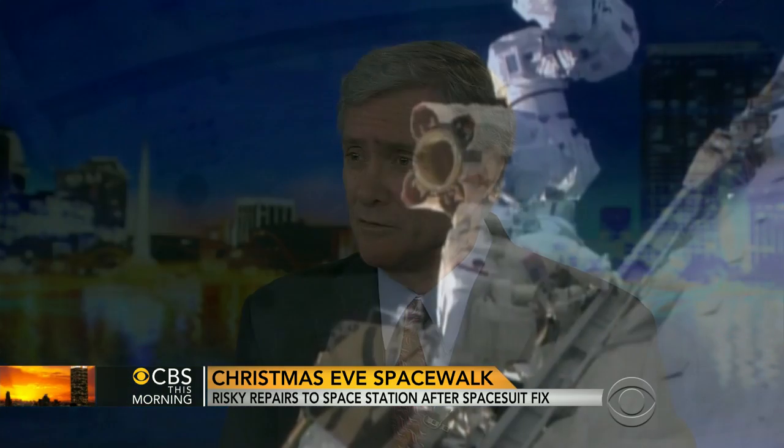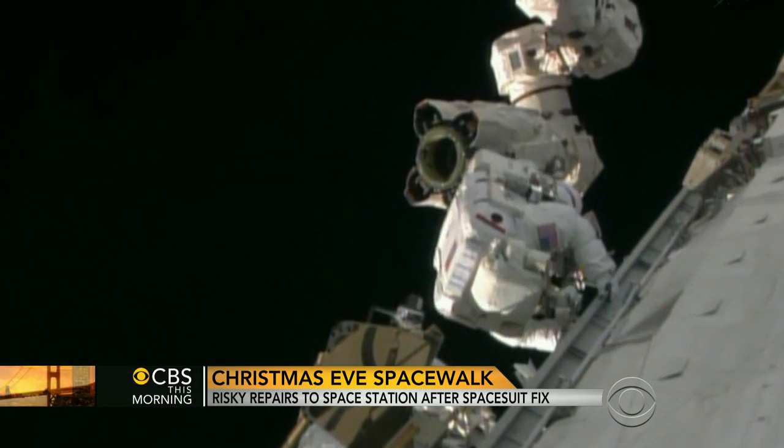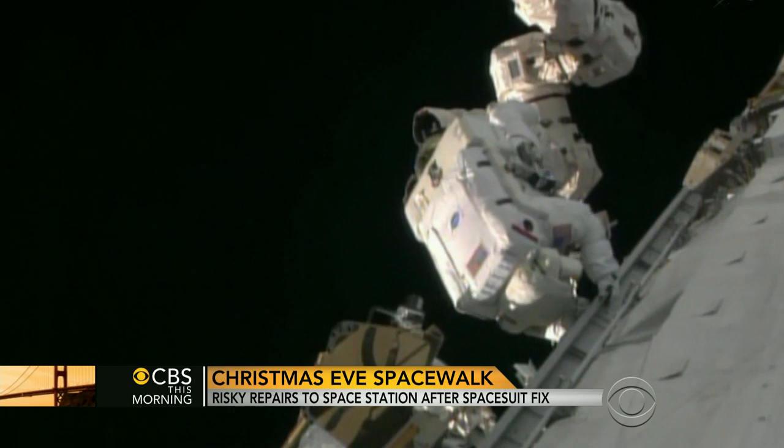They're really marvels of high-tech ingenuity. And when you think about the environment the astronauts have to work in, that's a good thing. They're in a hard vacuum, traveling through space at 17,000 miles an hour. The suits basically are mini spaceships.